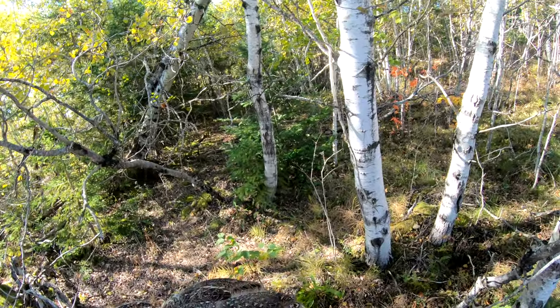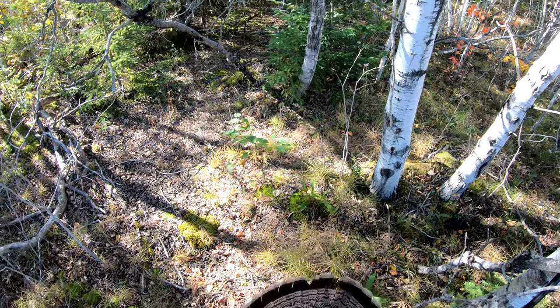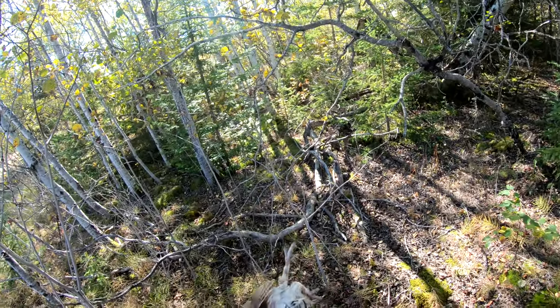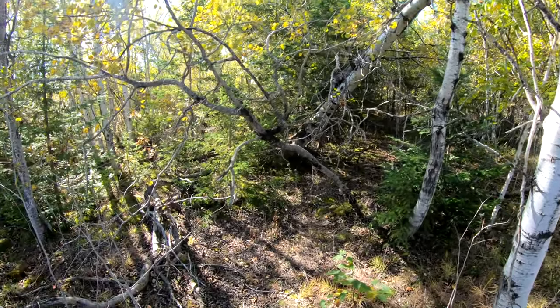They're good sized ones — they're not young birds. Nice tails on them, I think. The last one I just picked up there was a hen. Yeah, nice tails there. These aren't this year's birds, I don't think. Just feel a little too big to be them.